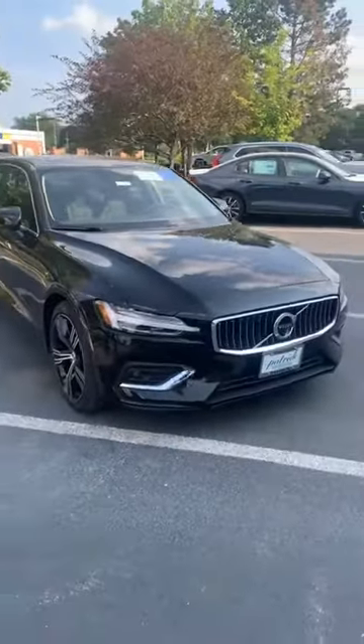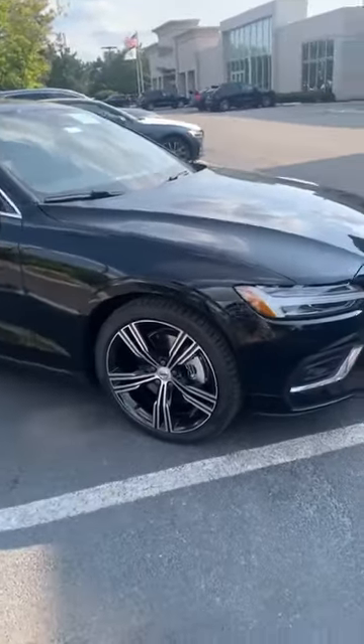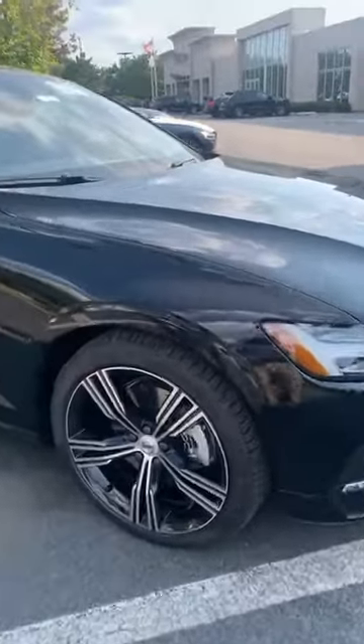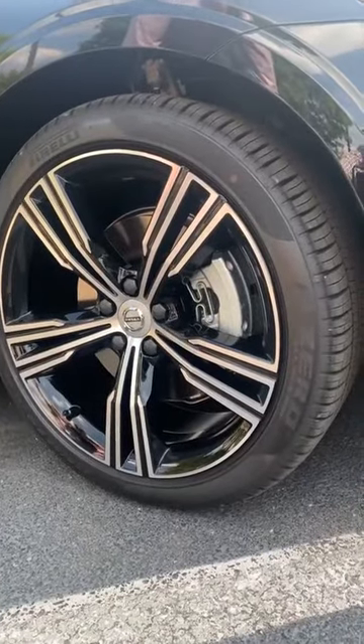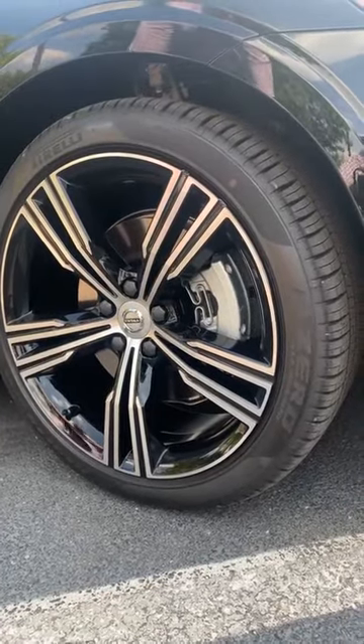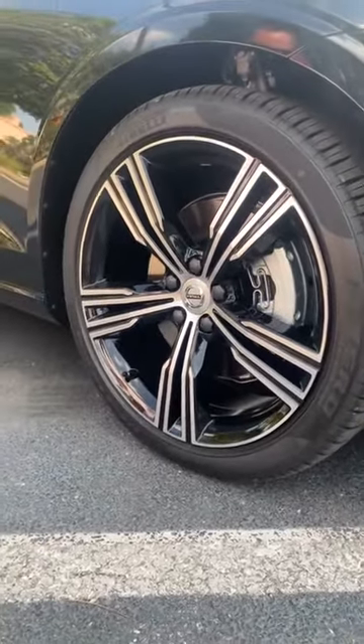Going to the side, this particular vehicle is equipped with all-season tires made by Pirelli. They are high-performance tires and they are good in any season, in any weather. They are very, very good. Very attractive rims as well.